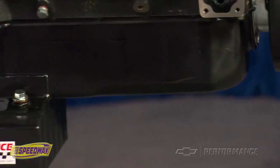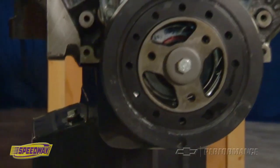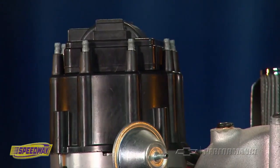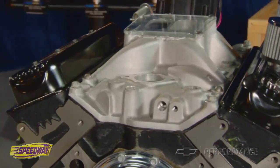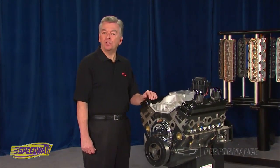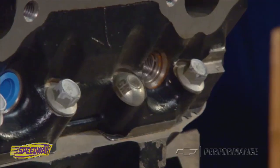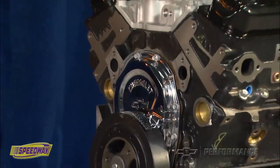The Chevrolet Performance CT350 comes equipped with an eight-quart racing oil pan, balancer, HEI distributor, and an aluminum high-rise dual-plane intake manifold. The workhorse CT350 is sealed with special GM-branded seals on the intake manifold, cylinder heads, front timing cover, and oil pan.